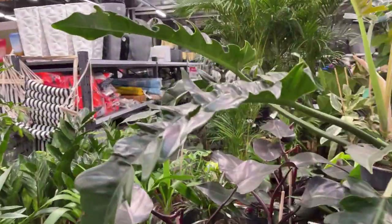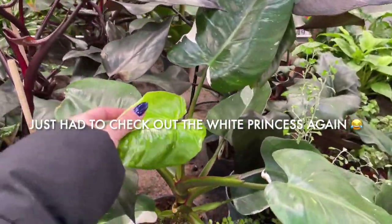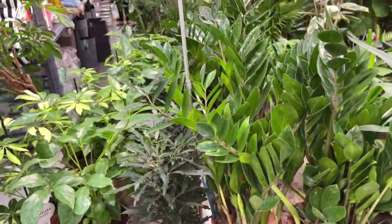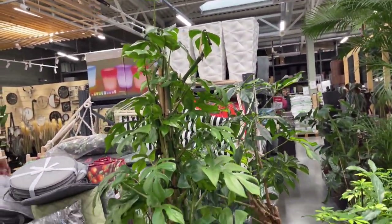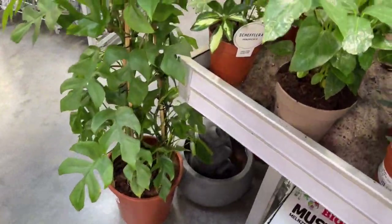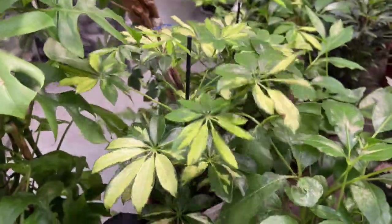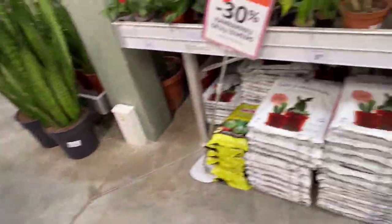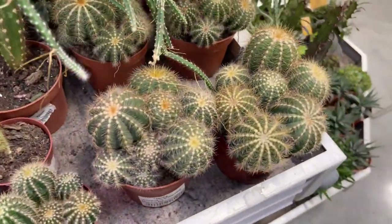Look how huge that leaf is — it's such a pretty plant. There's also a ZZ plant, some Scheffleras, and a really big Rhaphidophora Tetrasperma. They also have a very beautiful Schefflera — oh my goodness, it's gorgeous.